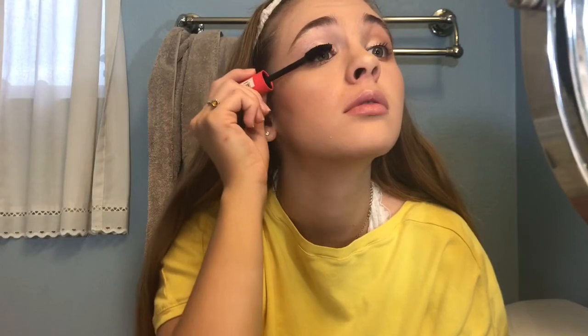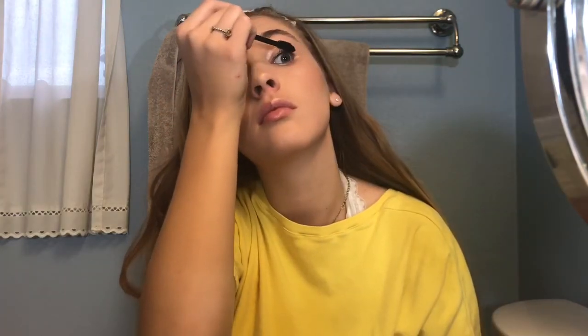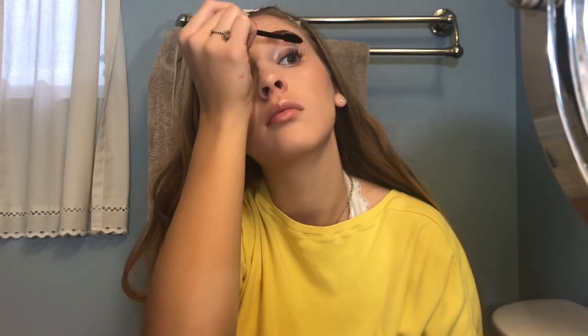This mascara is really good. It's just the big fat red mascara that says 'Big' on it from Essence — it's like five or three dollars. Pretty good.